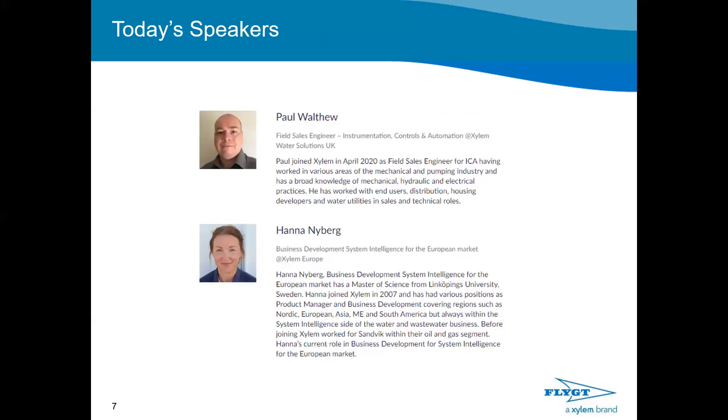Today's speakers: I'm Paul Walthew, a field sales engineer in the instrumentation, controls and automation department at Xylem Water Solutions. I joined in April 2020. I've worked in various areas in the mechanical and pumping industry, with a broad knowledge of mechanical, hydraulic, and electrical practices. I've dealt exclusively with end users, distribution, housing developers, and water utilities in various sales and technical roles.